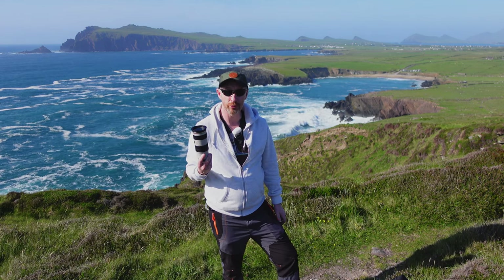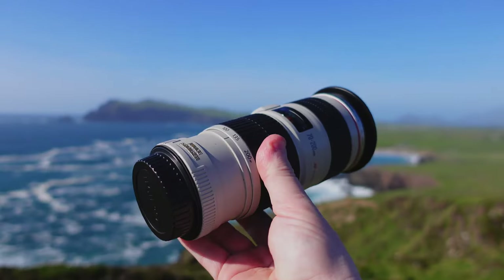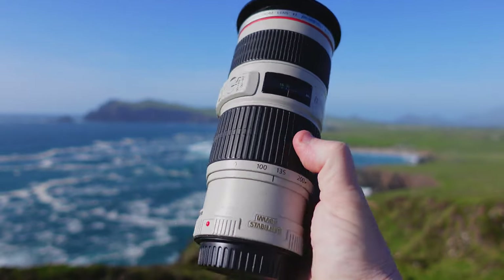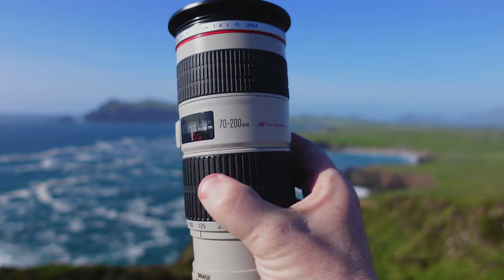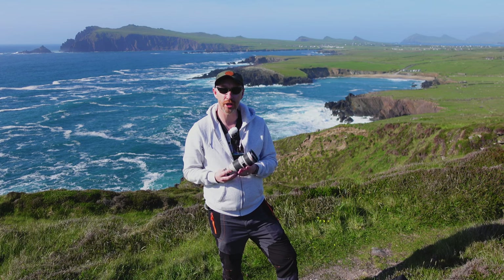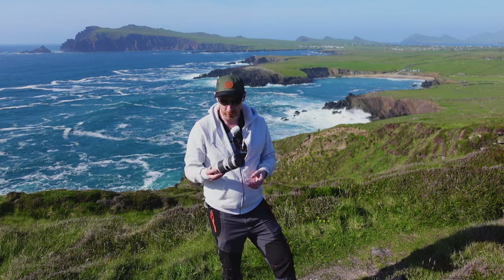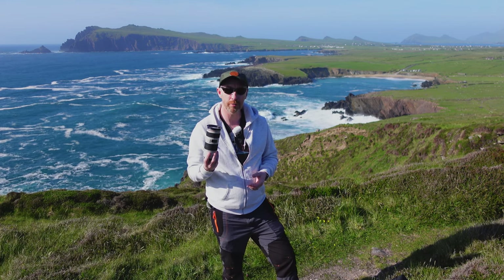The next lens I use quite a lot is my 70-200mm. I chose the f4 version over the 2.8 mainly because of its size, weight, and versatility. I don't need a 2.8 since I'm never shooting portraits. This gives me a great 70-200 range and I've used it a lot around this area over the years. Great lens — I'd really recommend it.